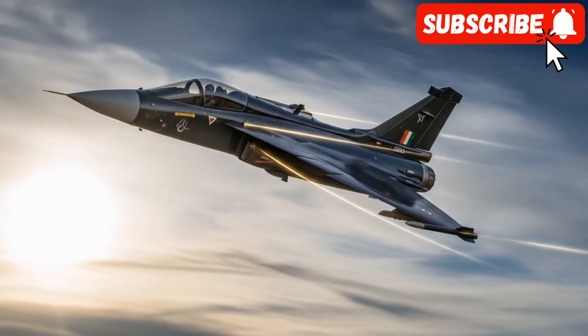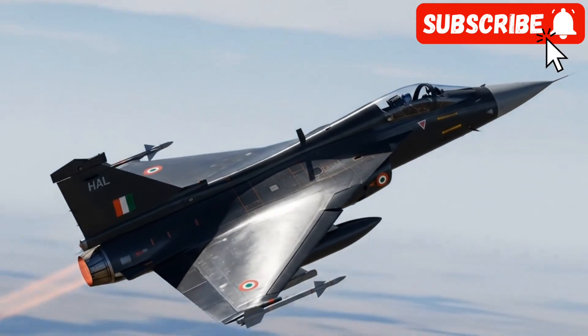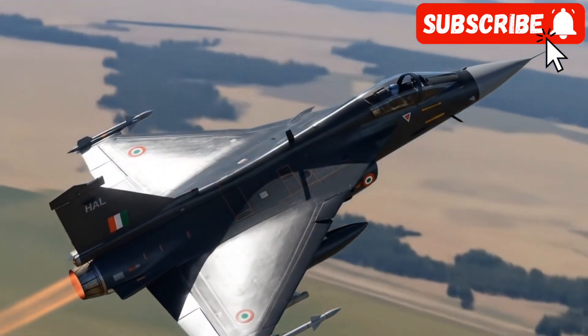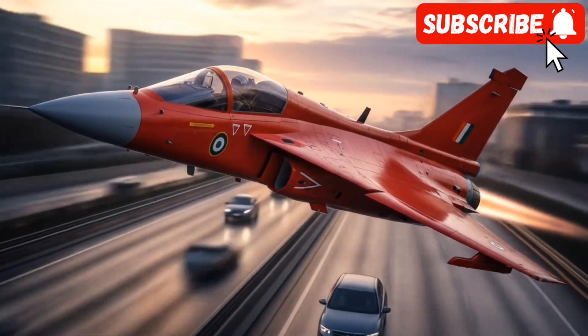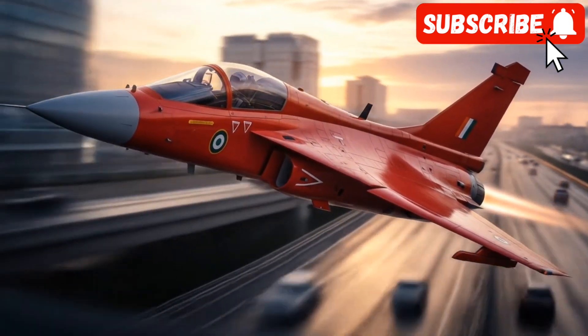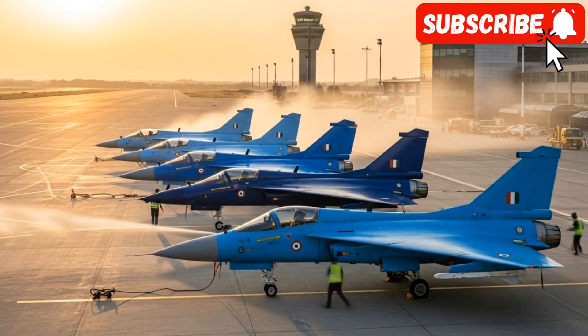With this new power, the Tejas MK2 is expected to be a true multi-role performer, capable of achieving super cruise — sustaining supersonic flight without the use of its fuel-gulping afterburner. This combination of refined aerodynamic design and raw power promises a fighter that is both nimble in a dogfight and efficient on long-range missions.